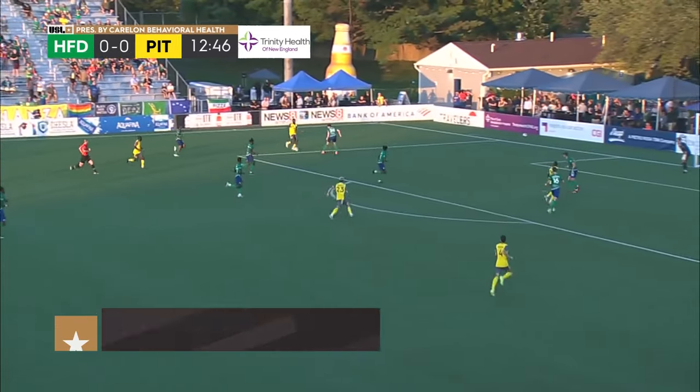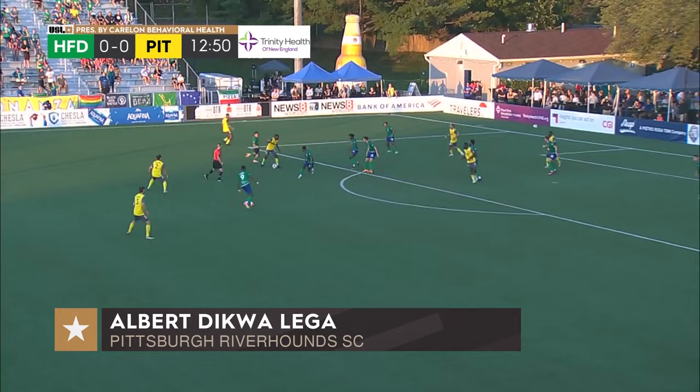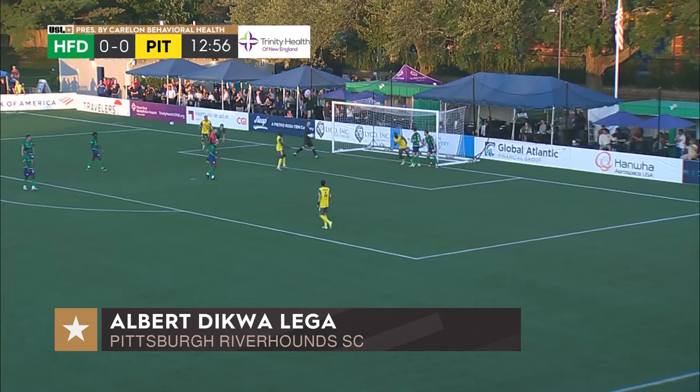Get it free — here's Kizza in the box. Now a shot by Ibarra hits the post, and Dikwa knocks it in. It's 1-0 Pittsburgh.